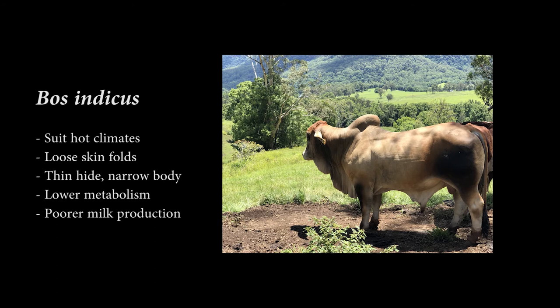Zebu cattle are more suited to hot tropical conditions. They have loose folds of skin which can help in cooling. They also have a long, generally narrow body, a thin hide, and long legs, and they're more resistant to ticks and some tropical diseases. They have a lower feed demand due to smaller size, a reduced metabolic rate, and possibly a more efficient digestive system.